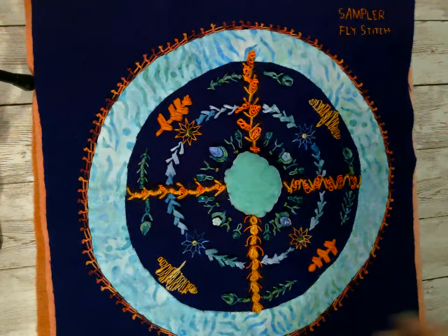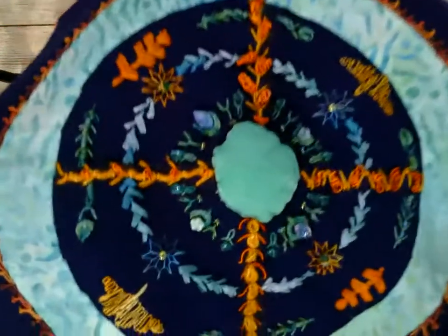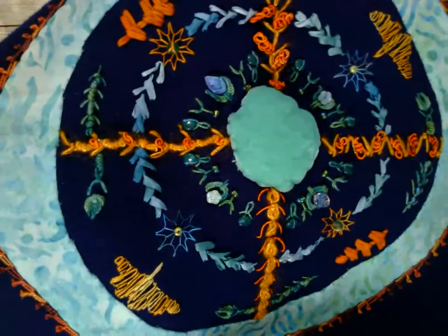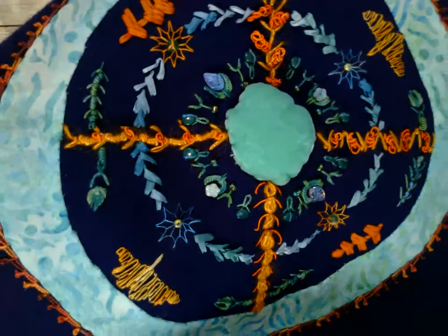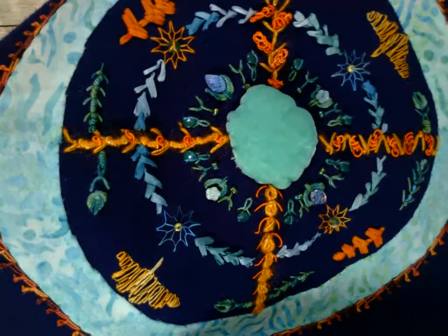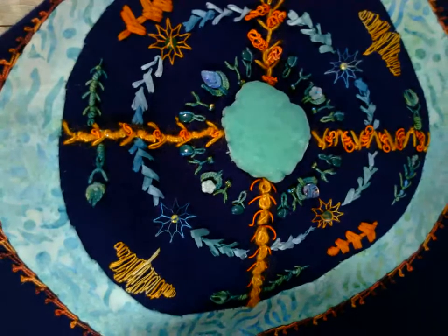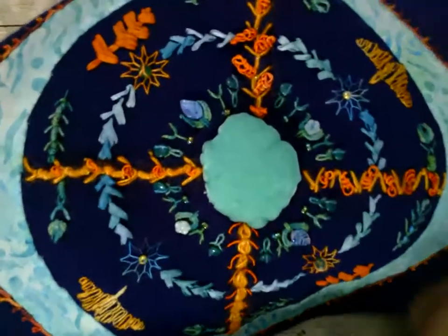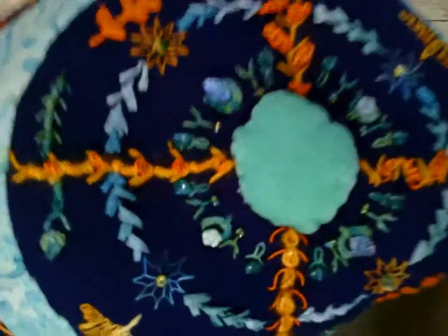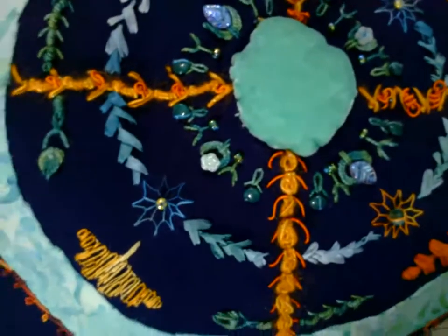This sampler is the fly stitch — a deep dive into the fly stitch. I have to lift this because this stupid camera doesn't zoom in. Like, what is the point of zoom? There's a zoom on the side of the screen that I can see but cannot use. This is the fly stitch, as you can see, done in lots of different ways and then decorated in lots of different ways. I do enjoy this sampler quite a bit.